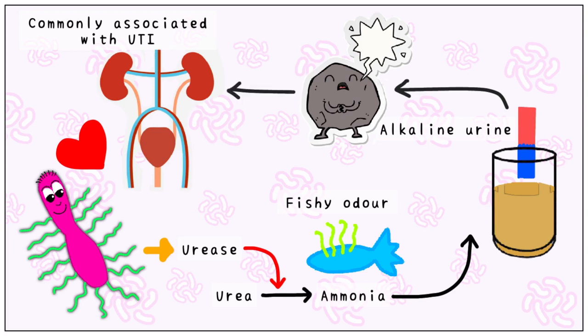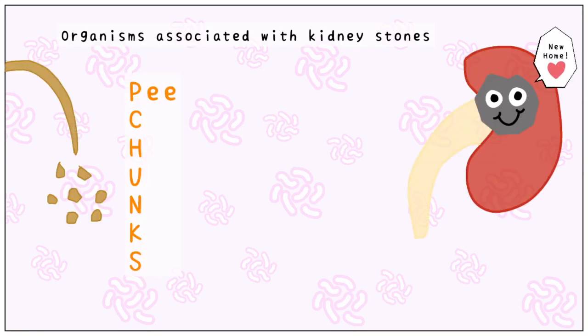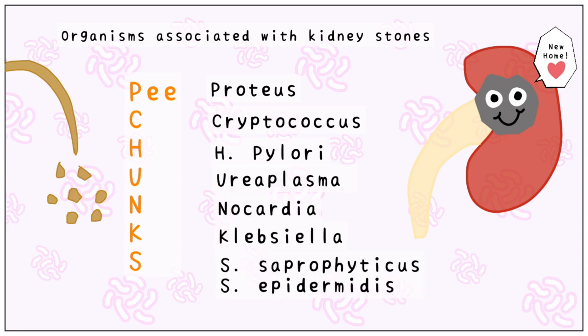Some other organisms associated with kidney stones can easily be recalled with the mnemonic P-chunks, where each letter stands for Proteus, Cryptococcus, H. pylori, Ureaplasma, Nocardia, Klebsiella, S. saprophyticus, and S. epidermidis, respectively.